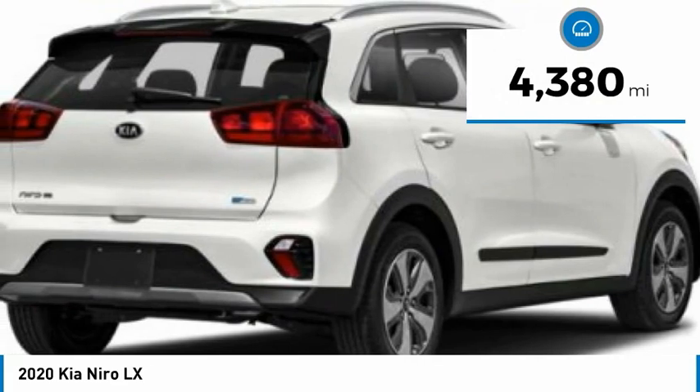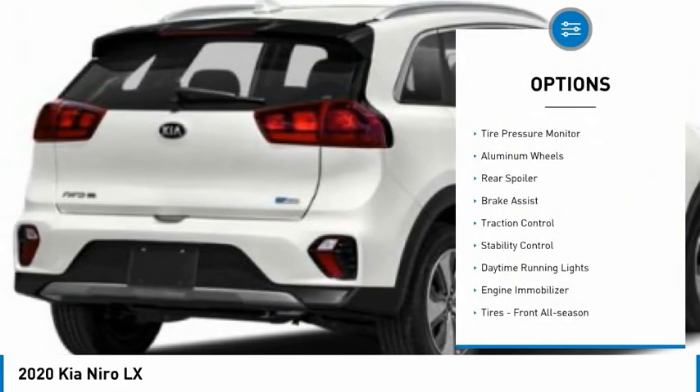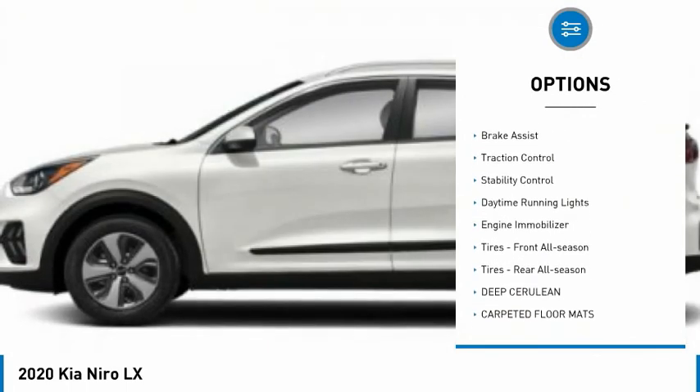This vehicle has less than 5,000 miles. Here are some of this vehicle's great options: tire pressure monitor, aluminum wheels, rear spoiler.